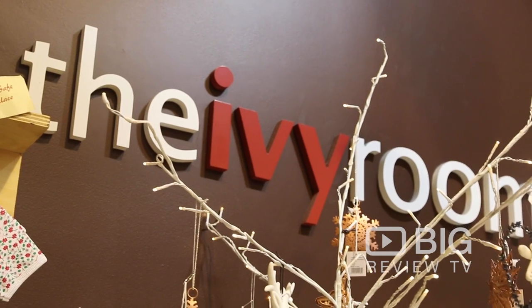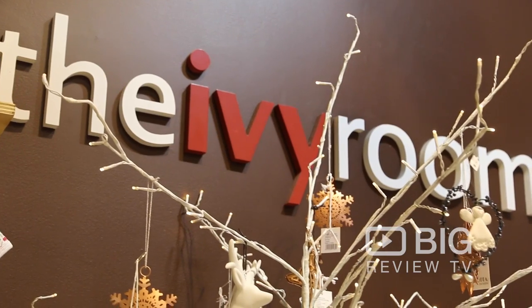G'day Big Review TV, well it's Ella here standing on the famous Jetty Road in Glenelg, South Australia, where today we are checking out one of its shopping icons, the Ivy Room. Now this place is filled with gorgeous treasures and gifts, so let's head inside and find out a little bit more.